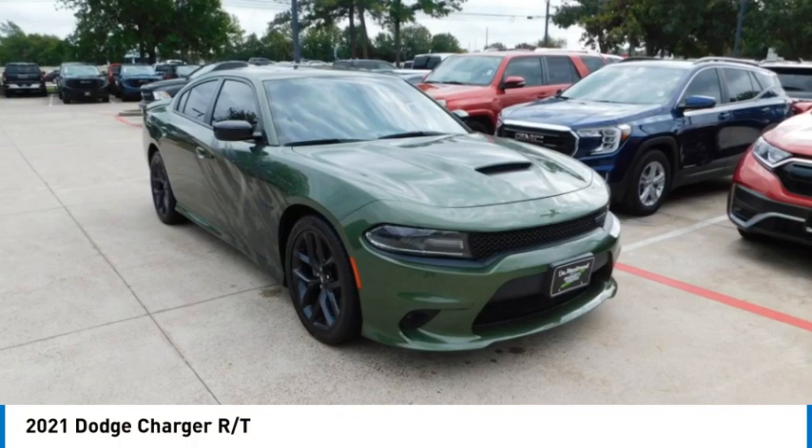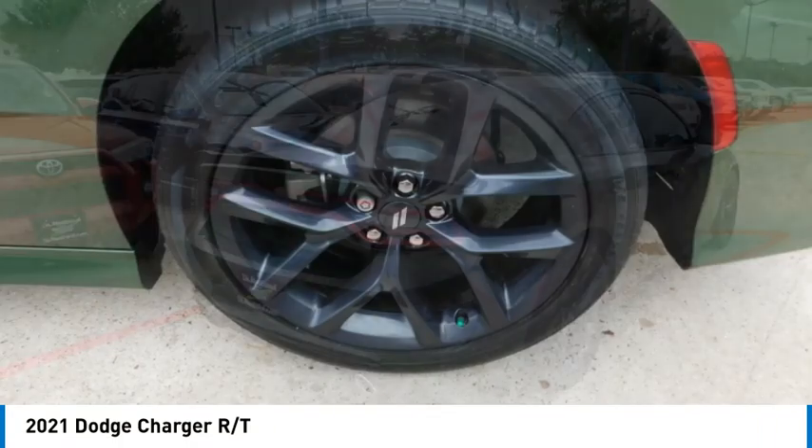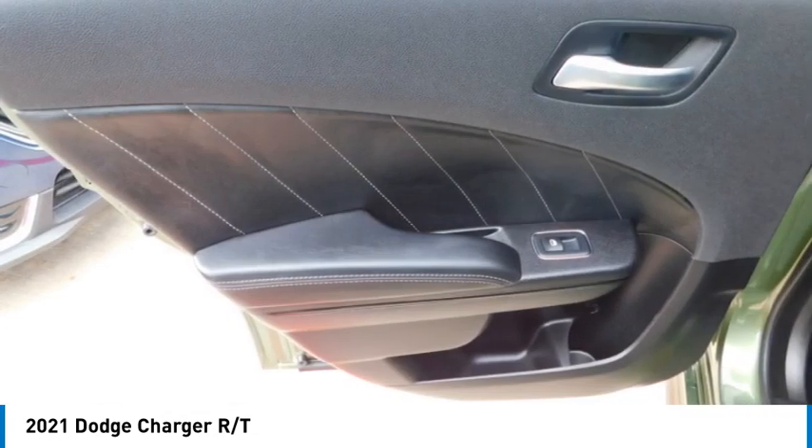Come test drive the 2021 Charger. Inject some versatility, comfort and sophistication into your muscle. The Charger is a powerful sedan that excites at every turn.